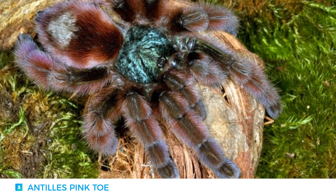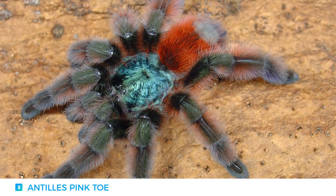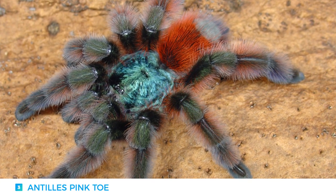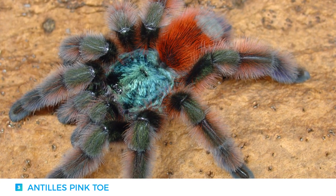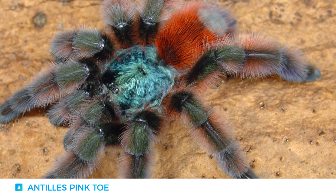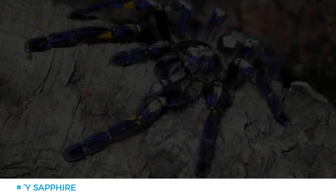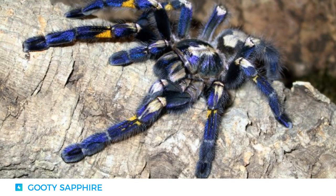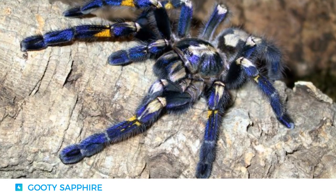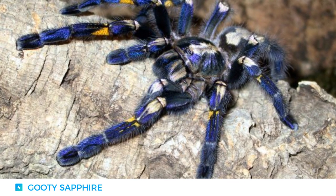They are known to rarely bite, and if they do, the pain is only comparable to that of a wasp sting. Their coloration is truly a sight to behold, especially in adulthood, with a green carapace, a velvet red abdomen, and a combination of purple and pink legs. This magnificent tarantula is native to India, where it has been classified as critically endangered.